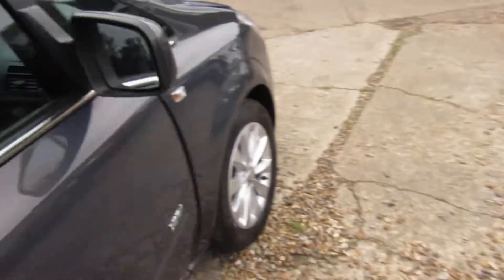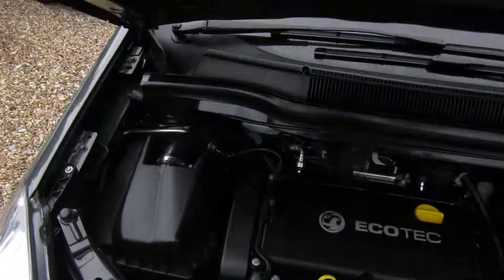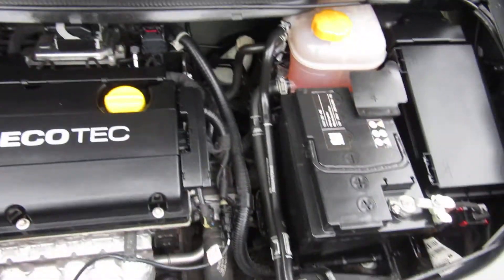Underneath the bonnet it's a really nice colour — all very clean and tidy.